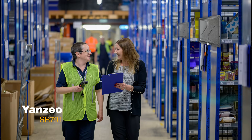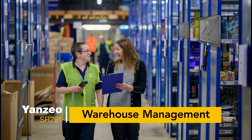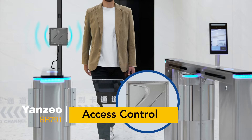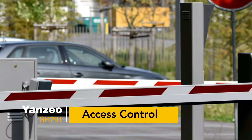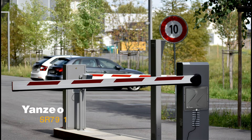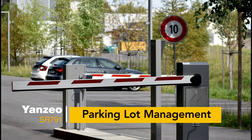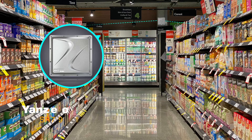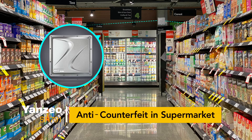Yanzi Aucer 791 AFID Reader Application Scenarios: 1. Warehouse Management. 2. Access Control. 3. Parking Lot Management. 4. Anti-Counterfeit in Supermarket.